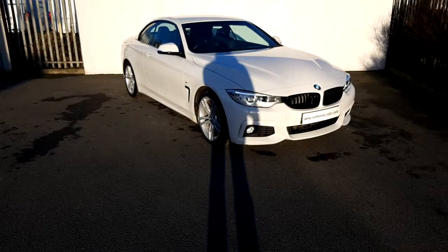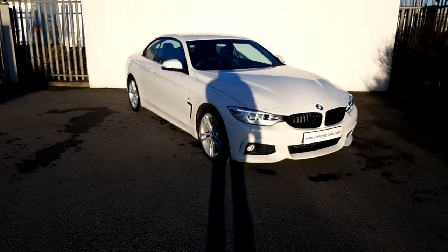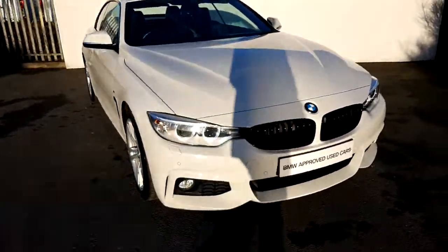Hi, it's Garret here from Joe Duffy BMW. Today I'm giving you a short video presentation of this beautiful BMW 420 diesel convertible. It's an M Sport model finished in Alpine white non-metallic paint.